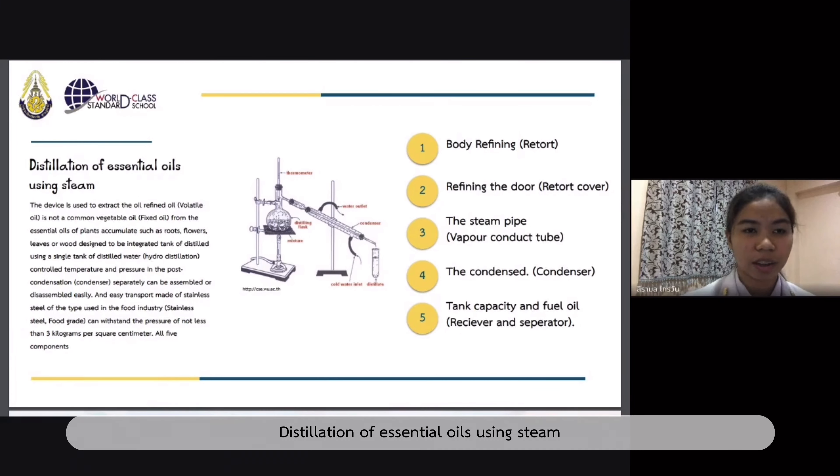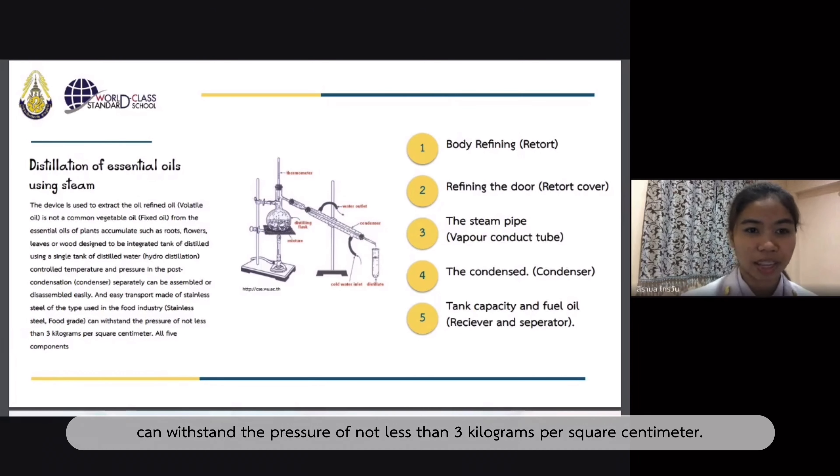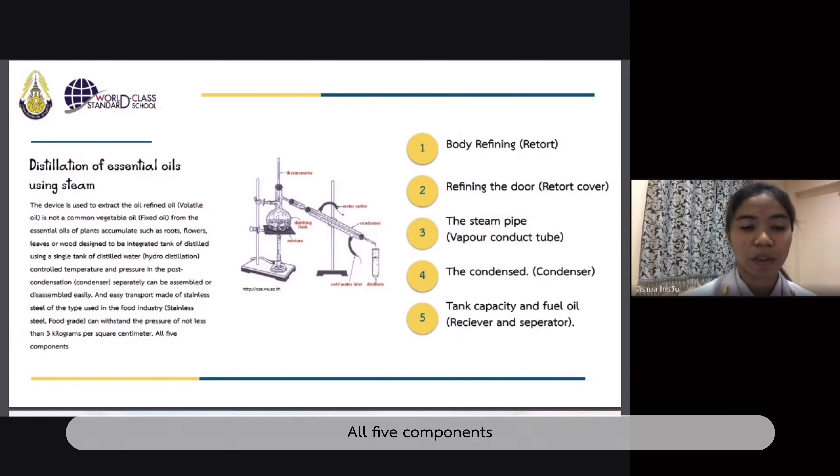Distillation of essential oils using steam is used to attract the oil. The refined oil, or volatile oil, is not a common vegetable oil. It is extracted from essential oil plants such as root, flower, leaf, or wood, designed to be integrated into a distillation tank using a single tank of distilled water. Hydrodistillation controls lead temperature and pressure in the condensation condenser. The unit can be assembled or disassembled easily. An AC transport made of stainless steel used in the food industry can withstand pressure of not less than three kilograms per square centimeter.